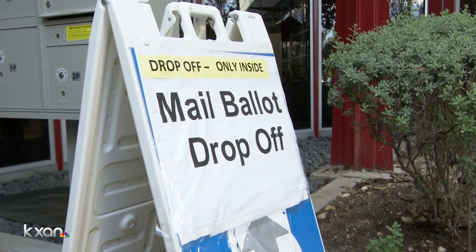If voters are concerned about that contact, Davis says they really need to consider mailing that ballot back. The USPS is doing their job and doing their job very well. Reporting in Georgetown, Avery Travis, KXAN News.